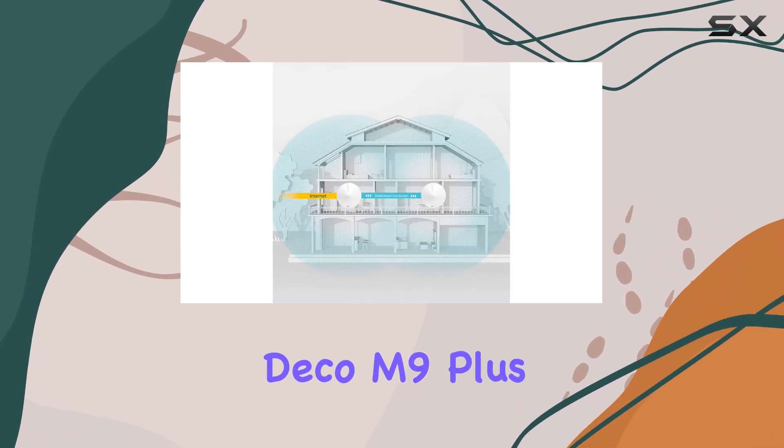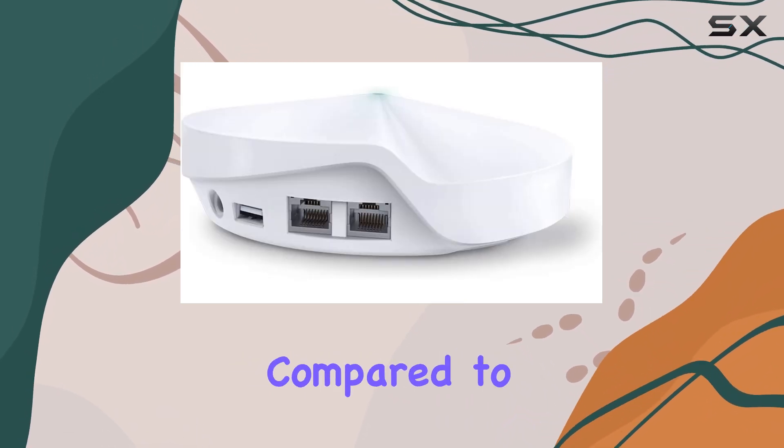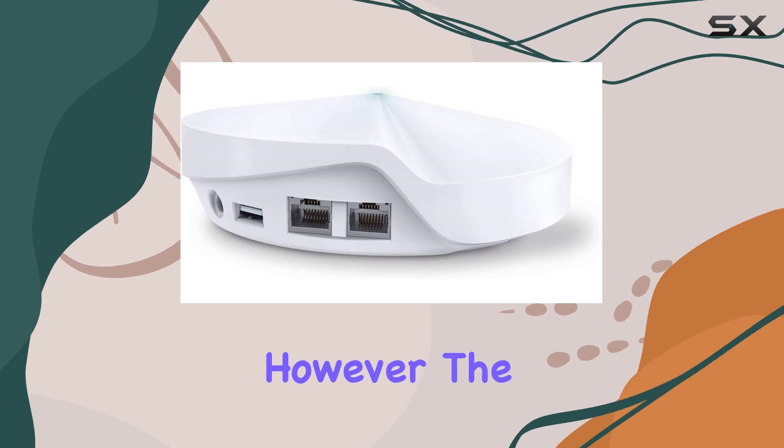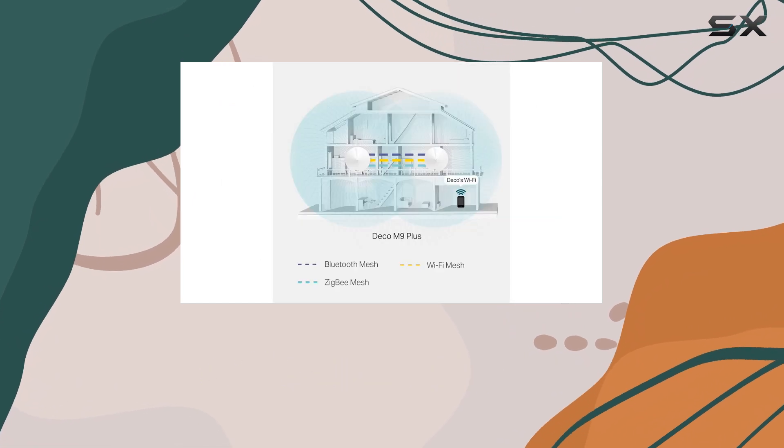While the Deco M9 Plus excels in many areas, it's worth noting that it might be a bit pricey compared to other mesh systems on the market. However, the investment can be justified by the reliability and comprehensive features it offers.